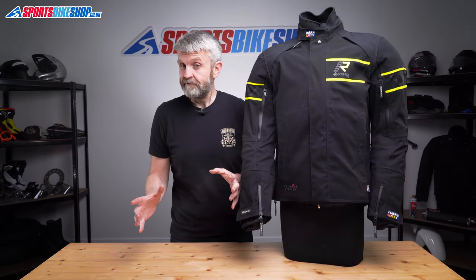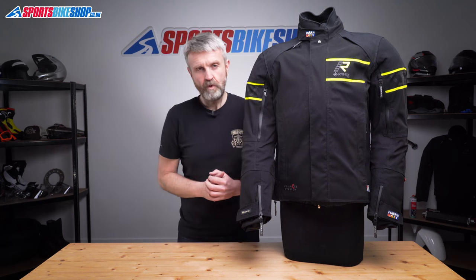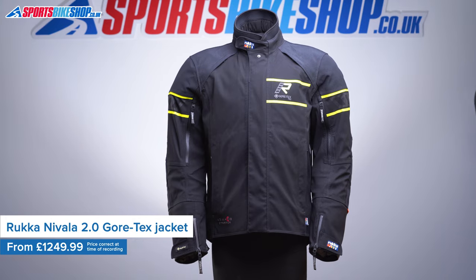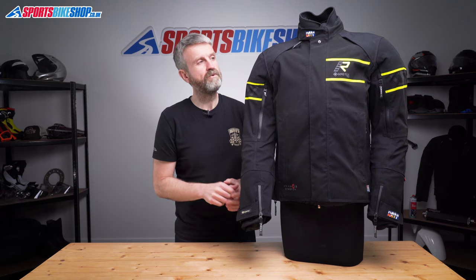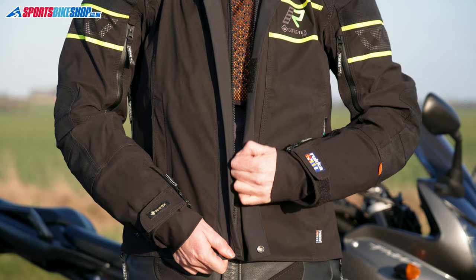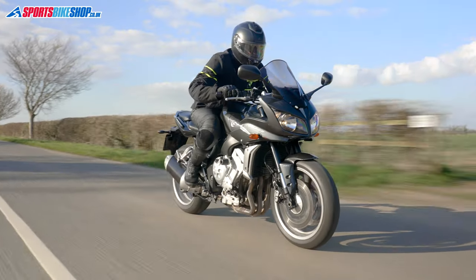I'm going to get something dealt with right at the start of the video. This jacket costs £1,250. It's the new for 2022 Rukka Nivala 2 Gore-Tex, and it's actually £1,249.99, but when you're spending that sort of money, who really gives a stuff about a penny? Out of the 2,000 or so different textile jackets on our site, only five models cost more than this one. And when people spend that sort of money, they want perfection. So let's have a run through this jacket to see how close it gets to that.